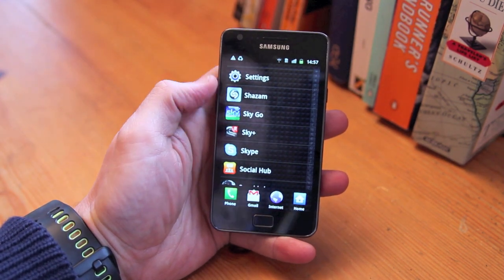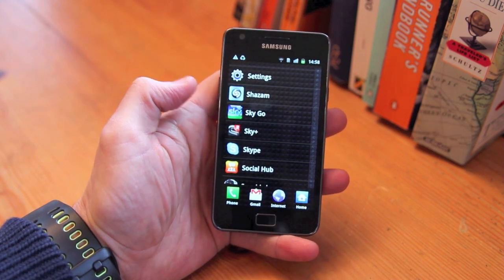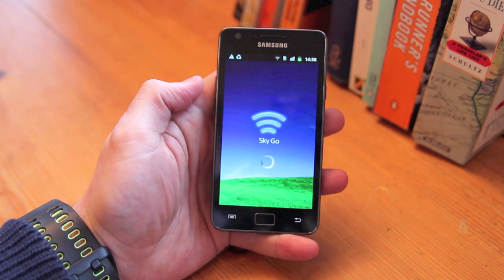Sky has launched their SkyGo app for Android and we thought we'd check it out on a Samsung Galaxy S2. Let's quickly load it.